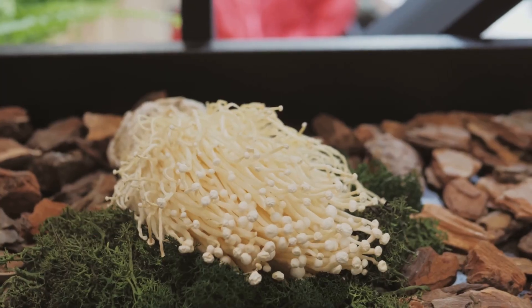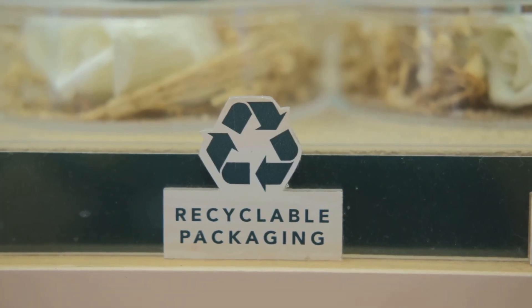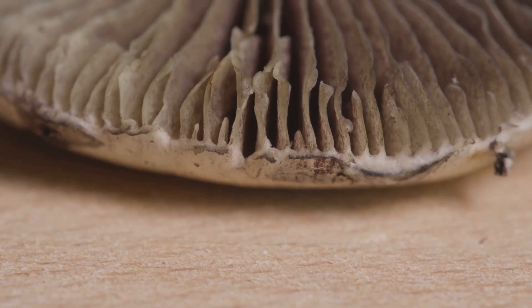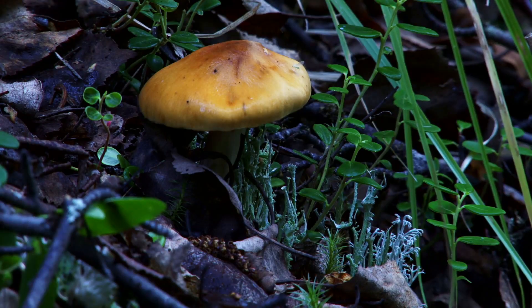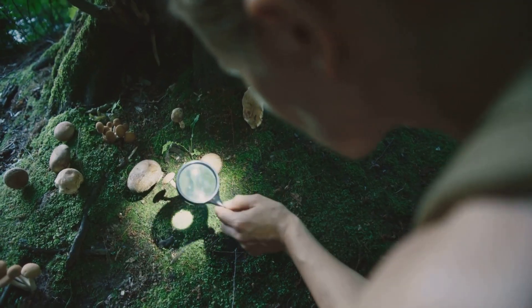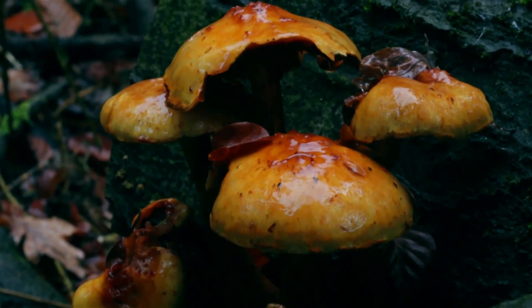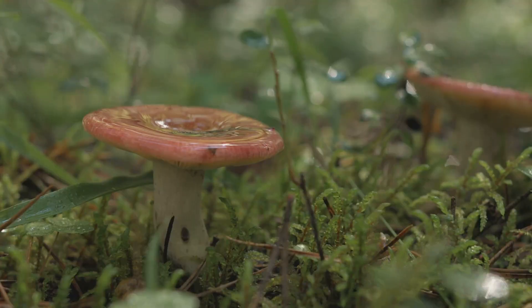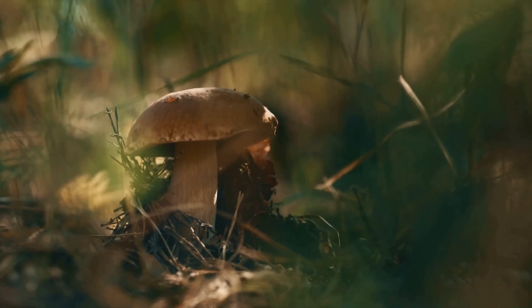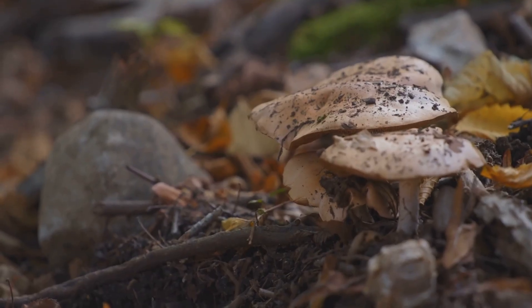Innovators are using mycelium as a sustainable building material, growing it into molds to create packaging, bricks, and leather-like textiles. They remind us the most important things are often hidden from view. So become a fungal explorer. Next time you are outside — in a city park, a backyard, or a wild forest — look closer. Look for mushrooms pushing through the soil. Notice the white, thread-like mycelium in a handful of rich earth.